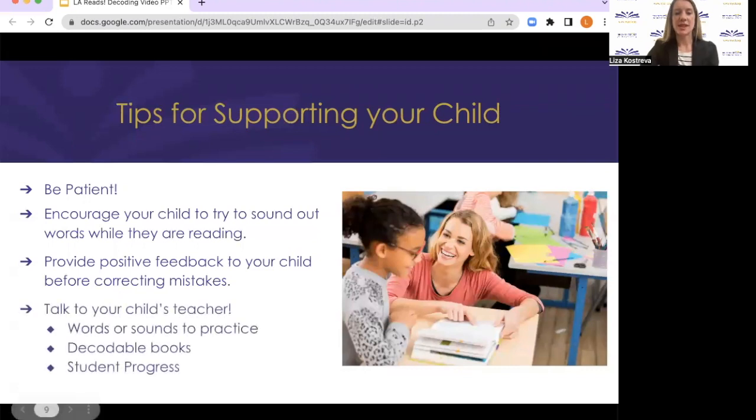And remember, your child's teacher is always a resource. Ask your child's teacher about what letter sounds or types of words your child has learned at school so you know what to practice at home. Your child's teacher may even have word lists or books you can use at home to practice reading. Now you're ready to go enjoy some reading time with your child.